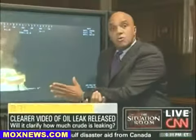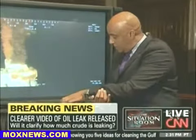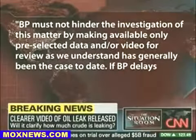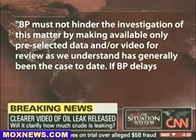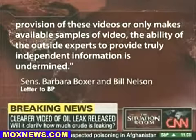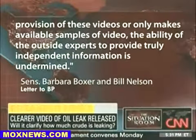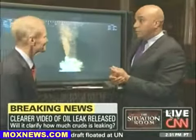The question, of course, is: is there more video like this, and why wasn't it released sooner? Senator Boxer and Senator Bill Nelson of Florida put out a letter just a little while ago which says, in part, BP must not hinder the investigation of this matter by making available only pre-selected data and or video for review, as we understand has generally been the case. If BP delays provision of these videos or only makes available samples of video, the ability of outside experts to provide truly independent information is undermined. With me right now is one of the authors of that letter, Senator Bill Nelson of Florida.